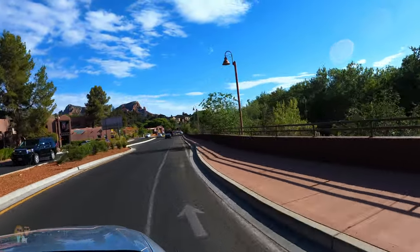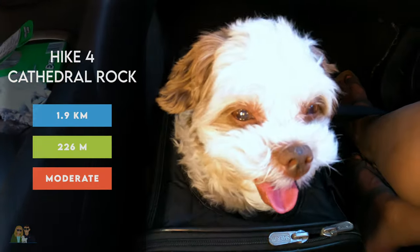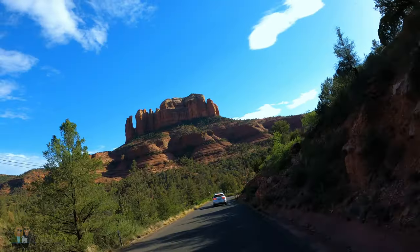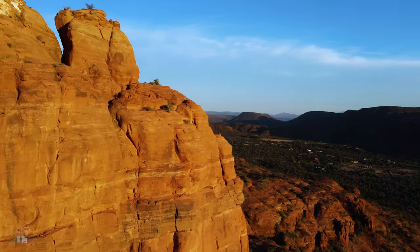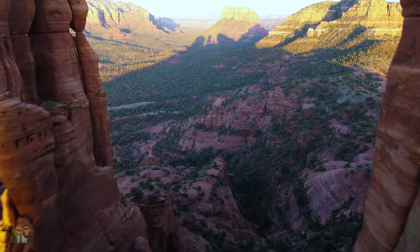Our last hike in Sedona was the popular Cathedral Rock hike. It's only 1.9 kilometers in length but 226 meters in elevation gain and rated as moderate. It's our first sunset hike in Sedona and our last day in Flagstaff — sunset is in about two hours and we're hiking up Cathedral Rock, which is supposed to look even redder when the sun is setting. It's going to be an easier hike than the rest, only two kilometers.